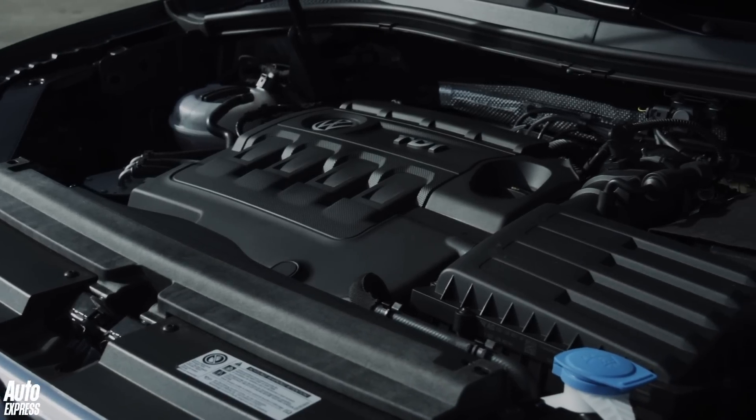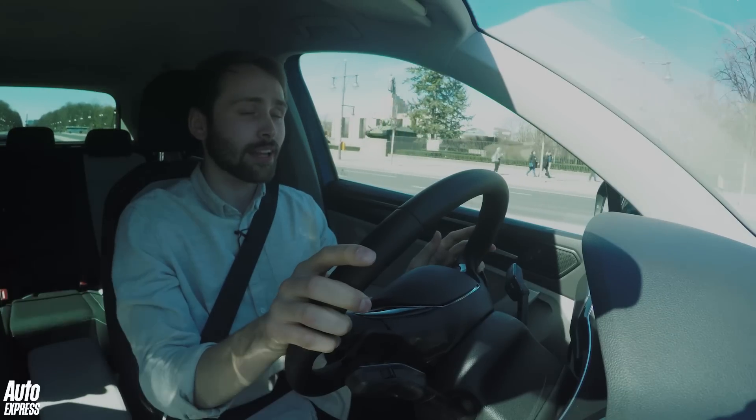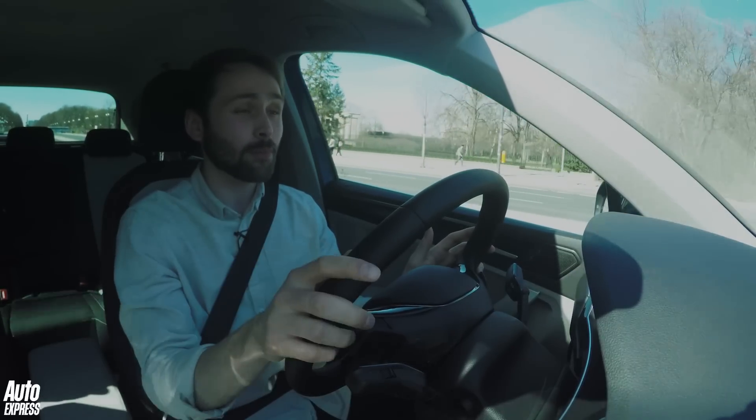The engine's nice and smooth, it's nice and quiet, and with 340Nm of torque, 0-62 is done in around 9.3 seconds, which for a family of five is about as quick as you're ever going to need to go.